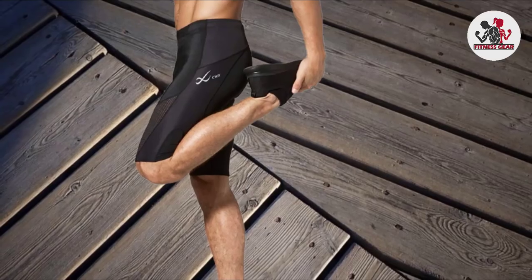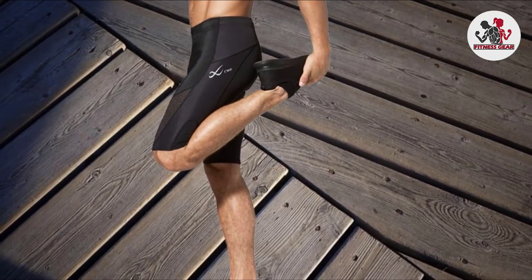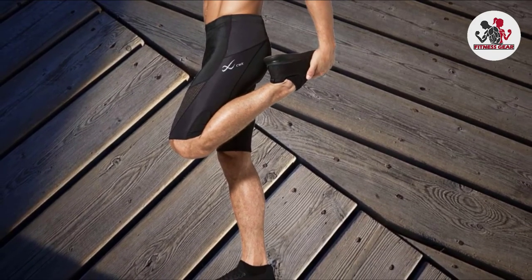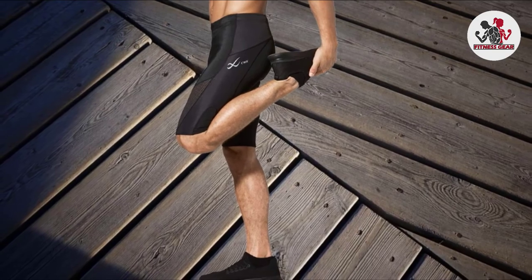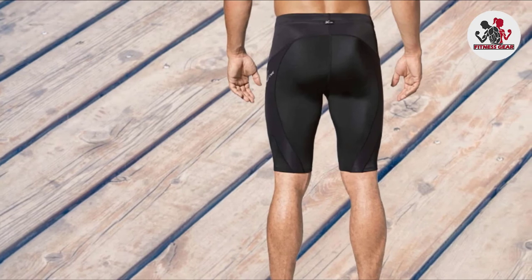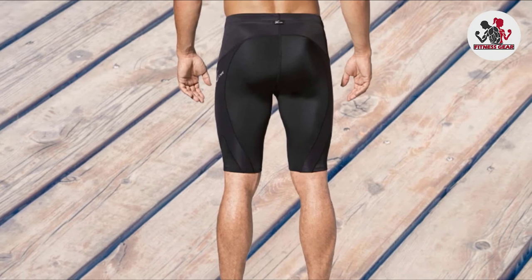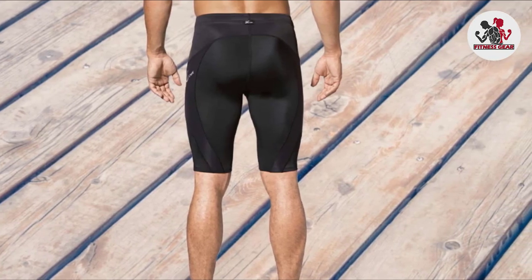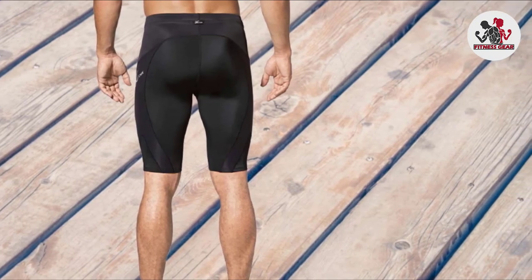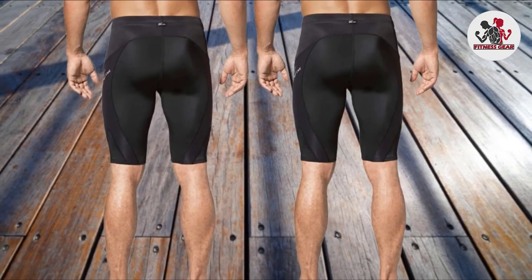The shorts have mesh panels in strategic spots for extra breathability. Their patented EXO WEB support panel maps out and finds your joints, providing extra stability and support in those areas. The primary function is to assist your hip joints — the compression experience helps improve blood circulation, reduce muscle fatigue and soreness, and increase muscle support and stability. Wearing these shorts after a run can also help shorten recovery time. A reinforced elastic waist provides an adjustable fit, and flat seams were added to reduce chafing.